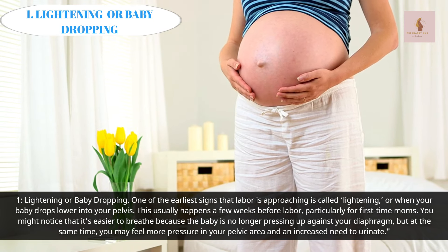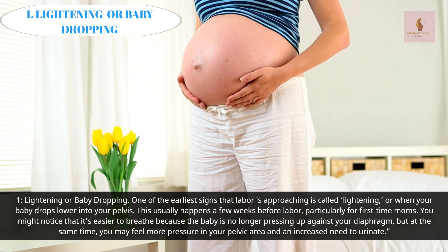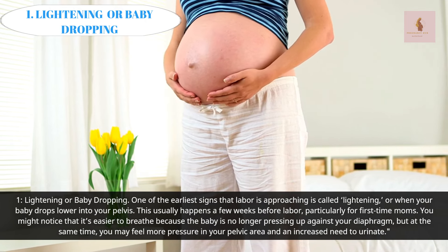You might notice that it's easier to breathe because the baby is no longer pressing up against your diaphragm, but at the same time you may feel more pressure in your pelvic area and an increased need to urinate.